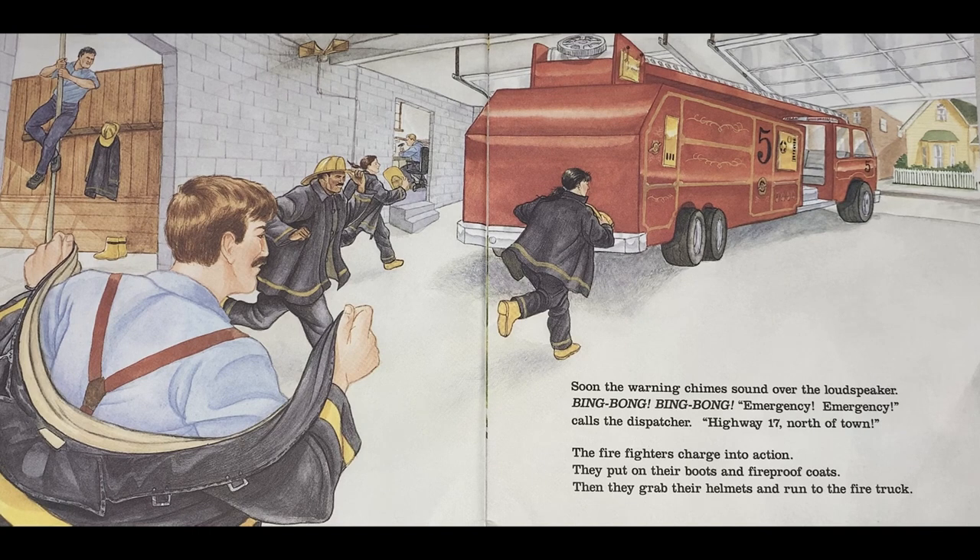Soon the warning chimes sound over the loudspeaker. Bing bong, bing bong. 'Emergency, emergency,' calls the dispatcher. 'Highway 17, north of town.' The firefighters charge into action.